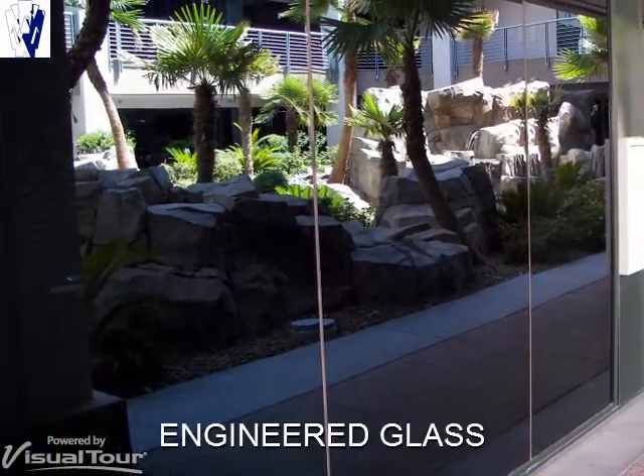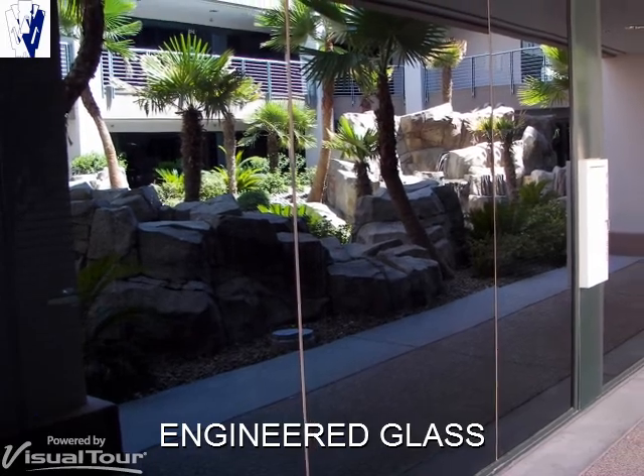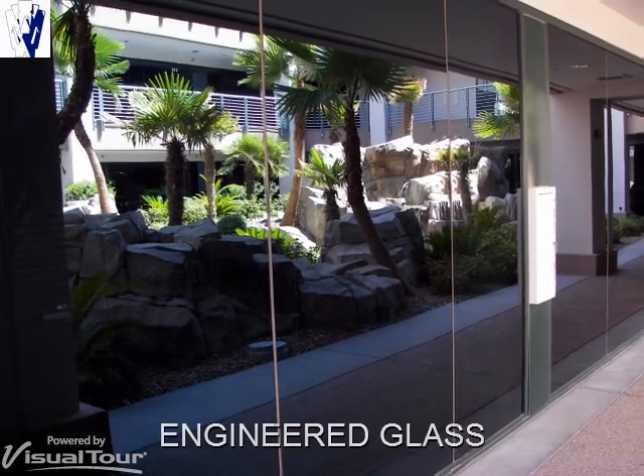All glass used in the building is engineered. It provides in-suite privacy, energy conservation, enhanced sound insulation, and dynamic courtyard views.